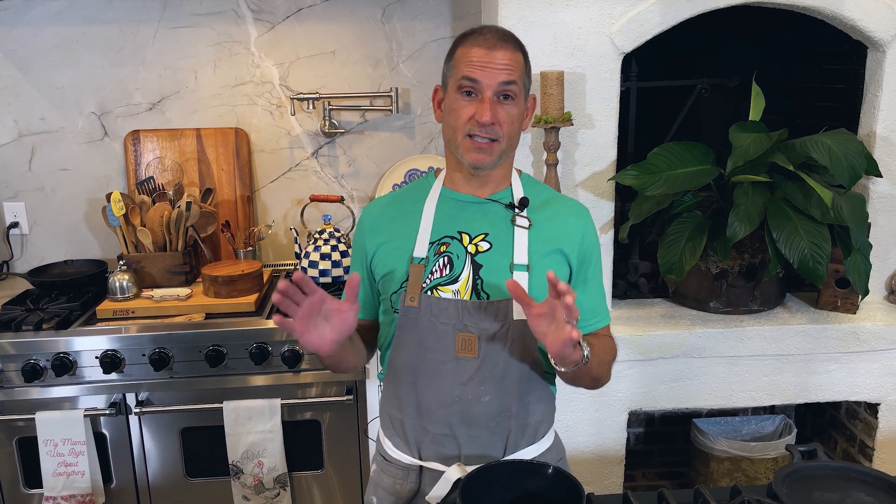Mom always likes to save the best for last, so here I am. I'm the last edition of your fall recipes, and today we're going to do something that's so simple I can almost do it blindfolded.